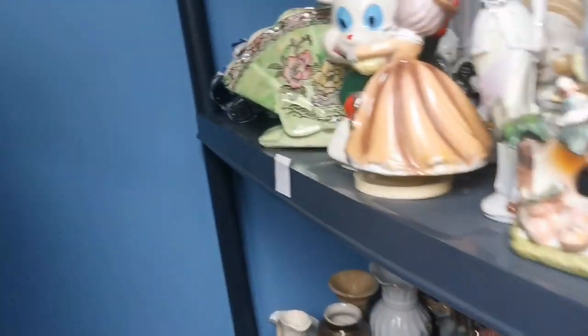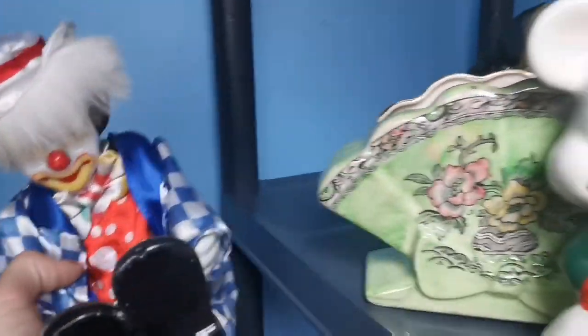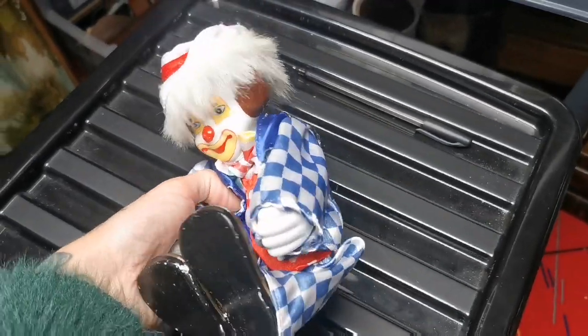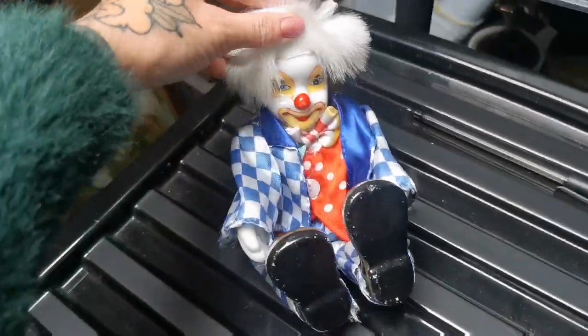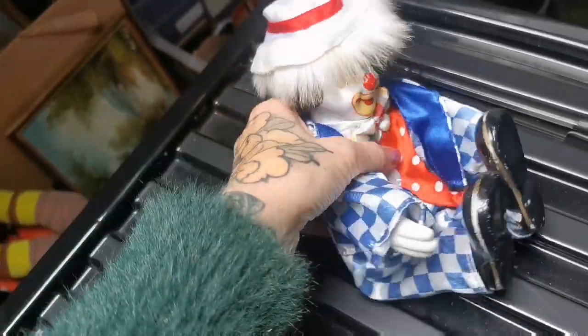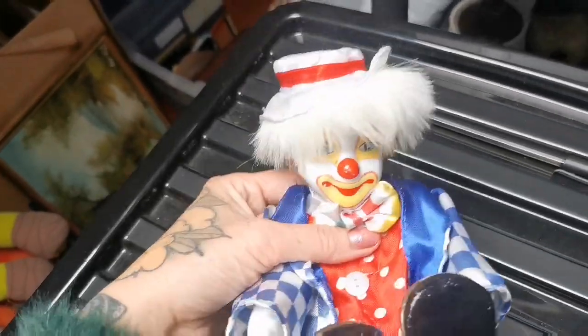For £15 this little clown sold — I've had this guy for years and years. £15 is good for him so I'm pleased with that. He's a little porcelain clown with silky clothes and a lovely hat — really cute and adorable.